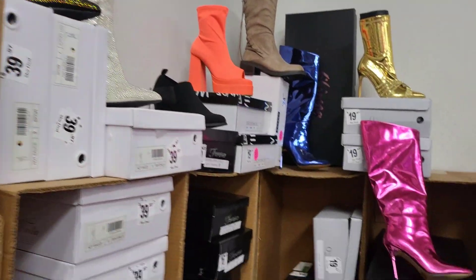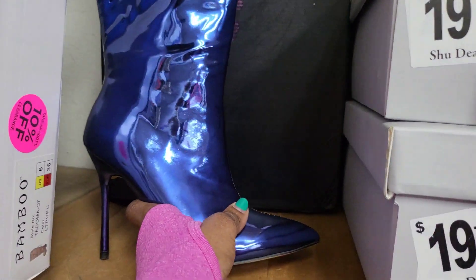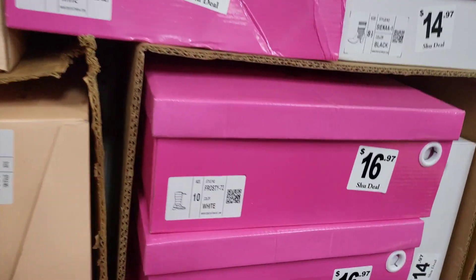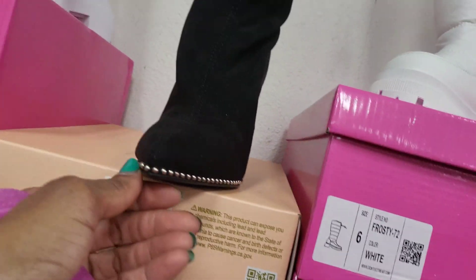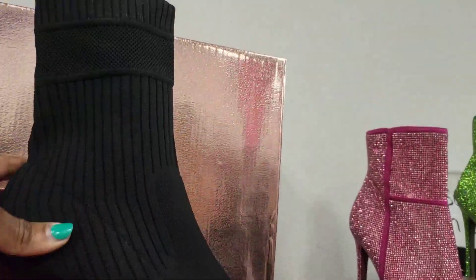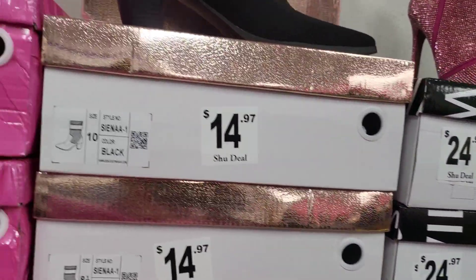$24.97. And here are some pretty metallic blue pointed-toe boots — also come in metallic pink. Some black booties with studs around them. And these — I don't know how to describe those either — $14.97.